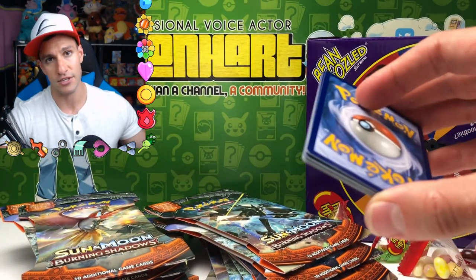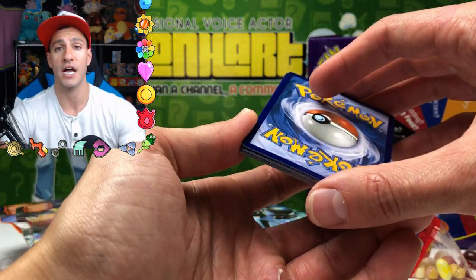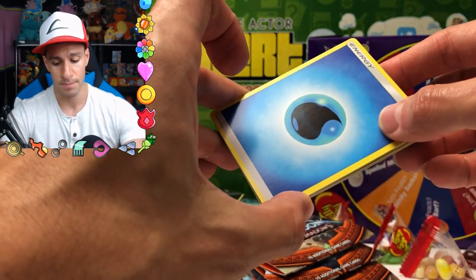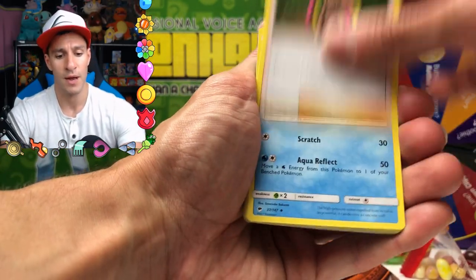Of course, we also get to do the Leonhart guess-the-energy game! All you gotta do is guess the energy — you can do it wherever you are. I'm gonna guess psychic energy. Well, we're off to a great start! Let's get into this opening and see what we can do.